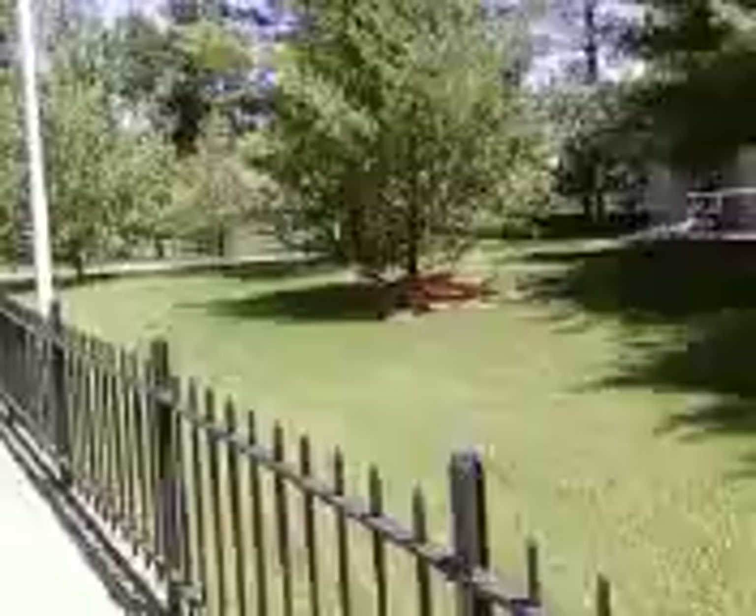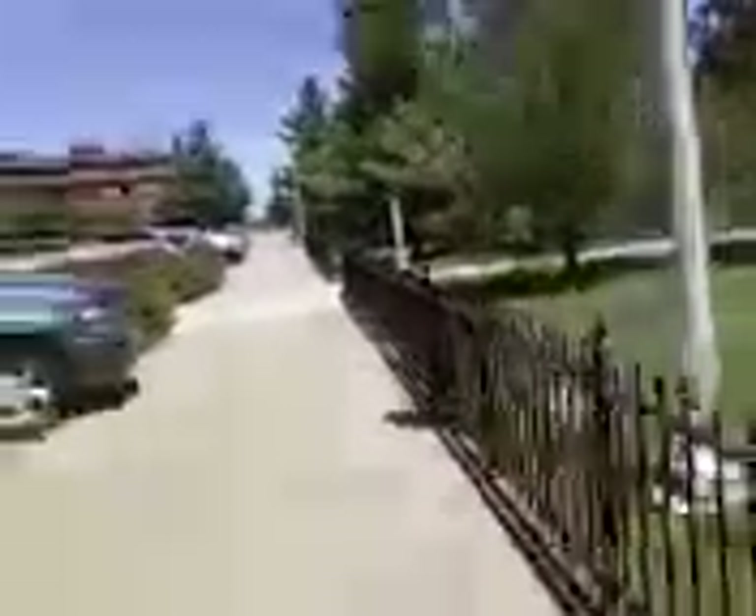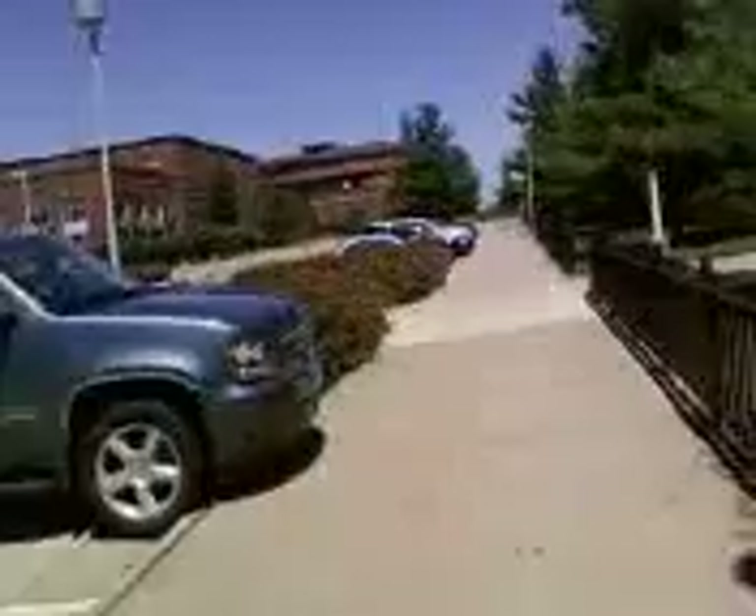I'm near Russell Hall right now with the Business Building right there. It's about 12:30 right now. The storm is slowing down, and I don't think we're going to get another one for a while, which is good.